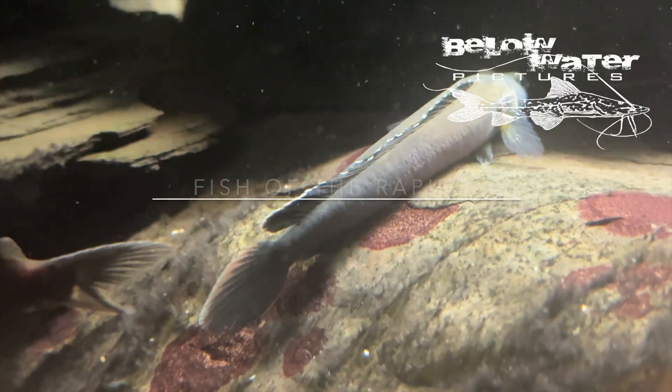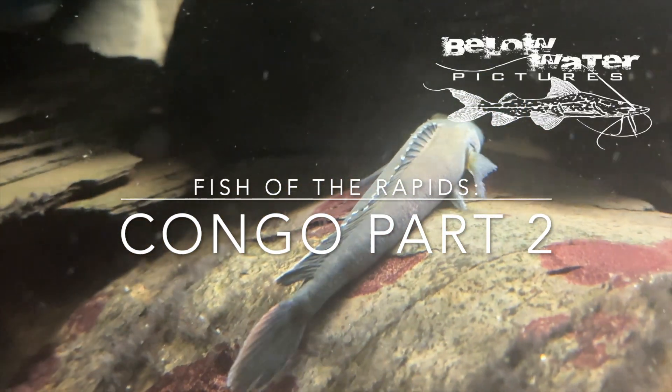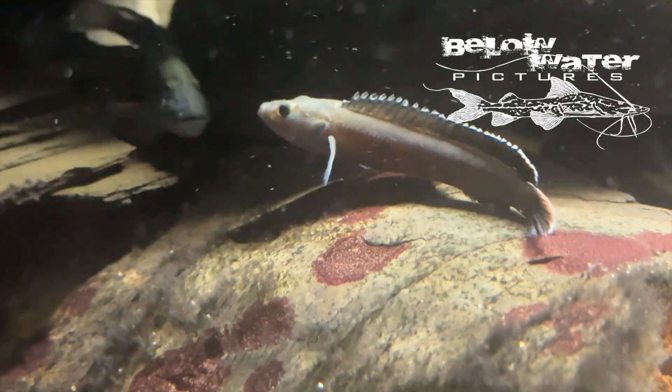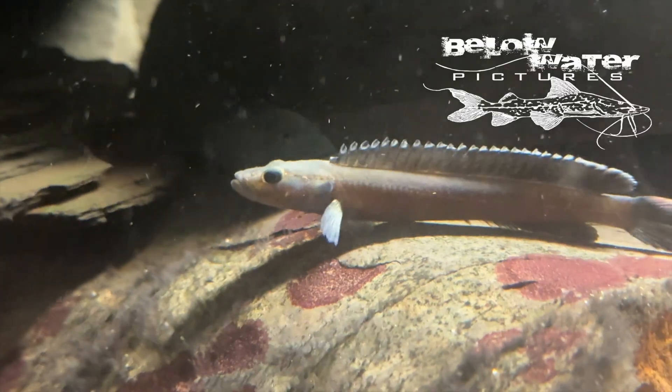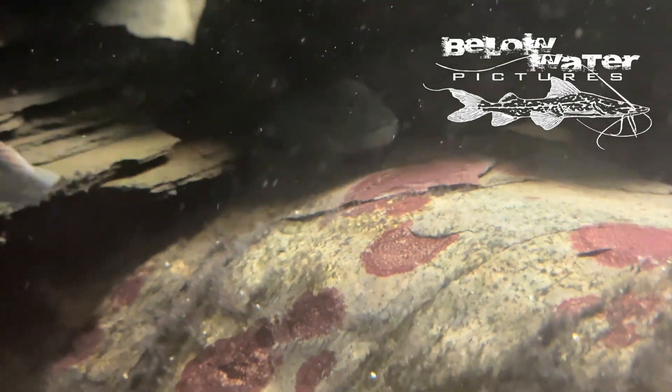Welcome to the second part of the Congo River Rapids video. If you've not seen part one, there's a link here and also in the description. Today we'll continue with some of the more bizarre fish, including the blind eels, blind catfish, and I wanted to give an update on the all-gray, all-the-time Congo tank we built.